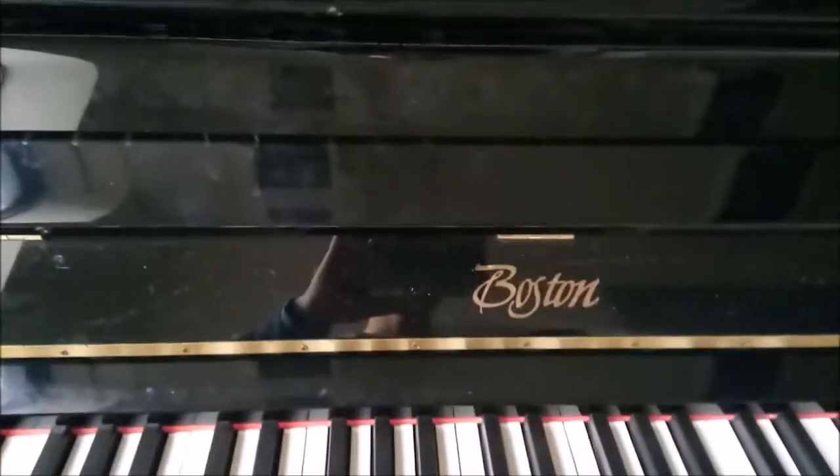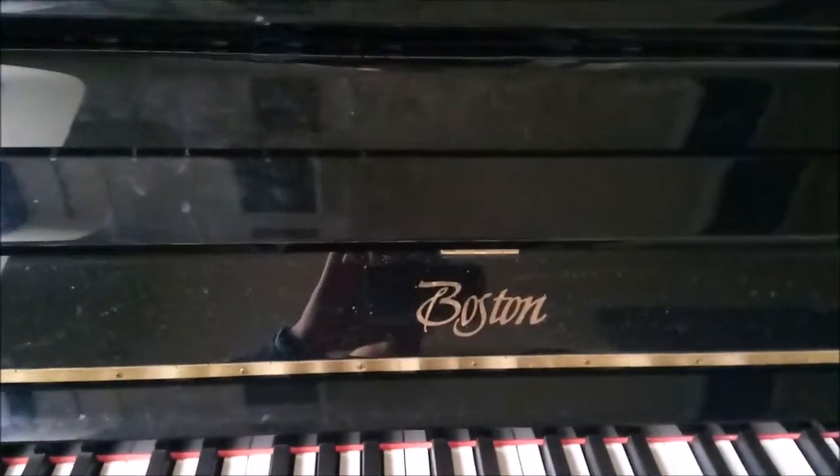I had a Casio before. This is a 2003. I bought it used for $1,400, and it's been recently tuned. So let's see what's inside here — what a beautiful, beautiful design by Steinway Boston.